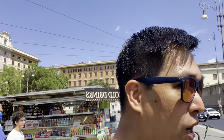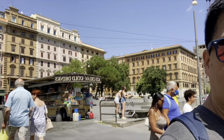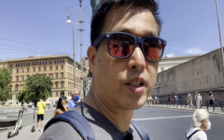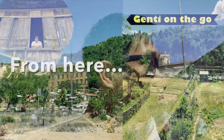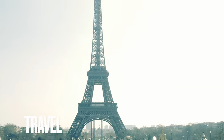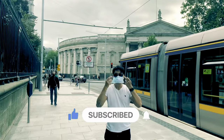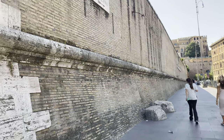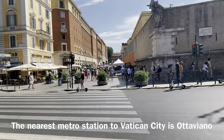Buongiorno! We are on our way to visit one of the most visited places here in Roma. We are going to visit another state without leaving Rome, Italy. That's right — we are going to go to another state without leaving Roma, Italy. This is the state of Vatican City. Vatican City is a state surrounded by Rome, Italy. It is the universal headquarters of the Catholic Church as well as the Pope's residence.